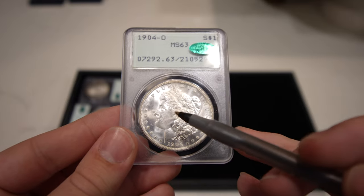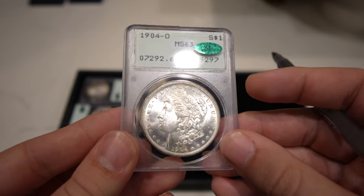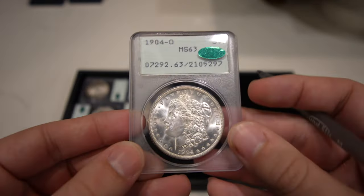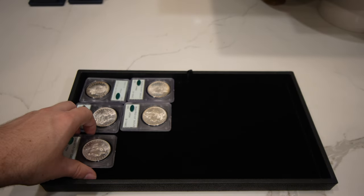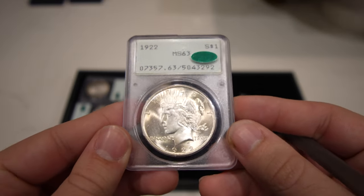There's a huge coin roll right in front of the ear that's going to hold it back from anything higher, but take a look — it's a really fresh, blast white coin. I can see why they submitted it; it's just really nice overall. There are a lot of blast white collectors out there, just as there are people who love toning, and I understand both.